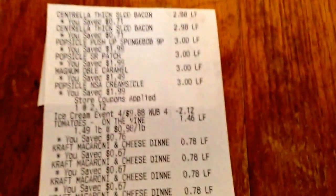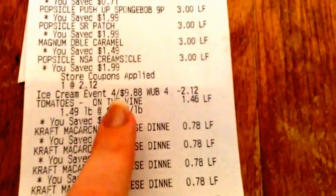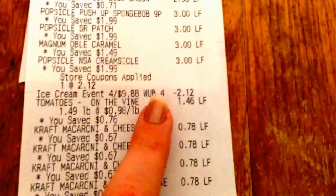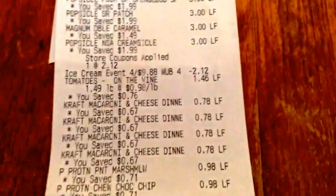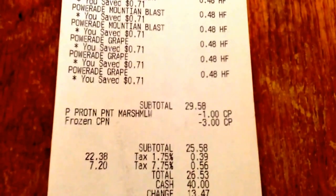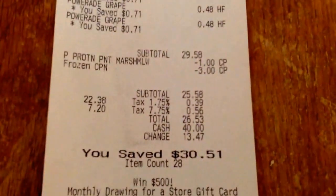So I'll show you guys my receipt real quick. At the top is the Bacon and the Popsicles and the Magnum. You can see if you don't buy four, this in-store coupon applies — it'll just come off the register automatically, you don't need a coupon for it, but it'll take off the $2.12. Otherwise they'll wind up being $3.00 a piece. There are also my tomatoes, my Kraft Macaroni and Cheese, my Pure Protein Bars, and all of my Powerades. My subtotal pre-coupon was $29.58, and after coupons was $25.58 — I saved $30.51.